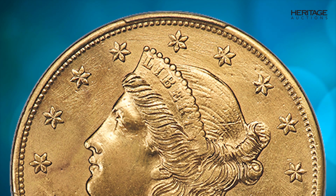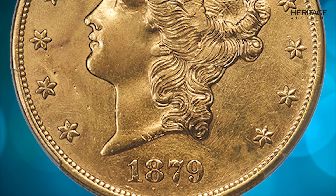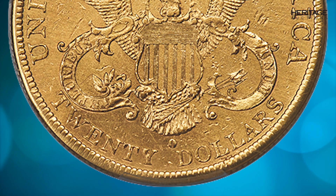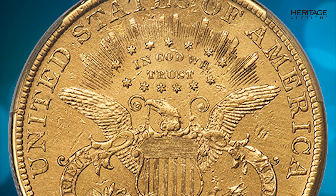This impressive example shows AU sharpness on the design elements, but the field shows some evidence of smoothing and tooling as evident in Liberty's curls. The overall presentation is still quite attractive for this sought-after Southern Gold rarity, and this coin will be a welcome addition to a fine collection of Southern Gold.